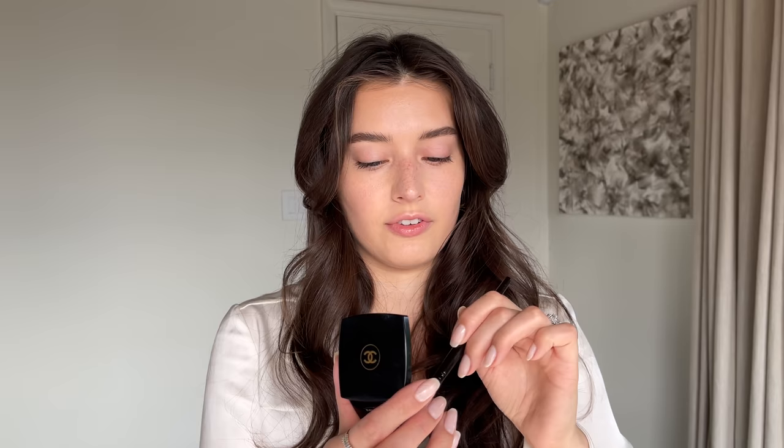Going in with a powder from Chanel's holiday collection — they have the most beautiful chain pattern pressed into them. This is the Or Antique, which is this beautiful gold. I'm using a fluffy brush to add a sheer layer of that all over my lid and bring it up into the crease.